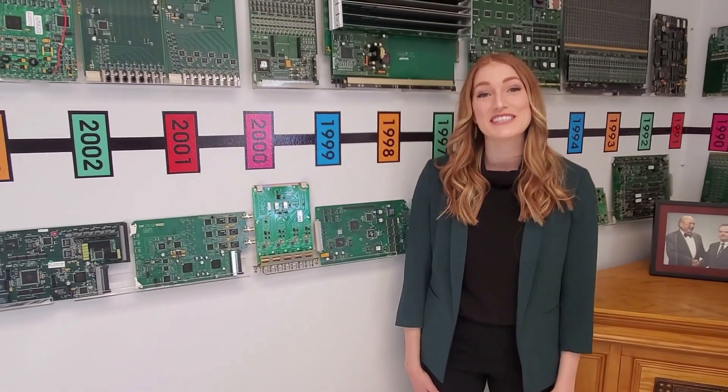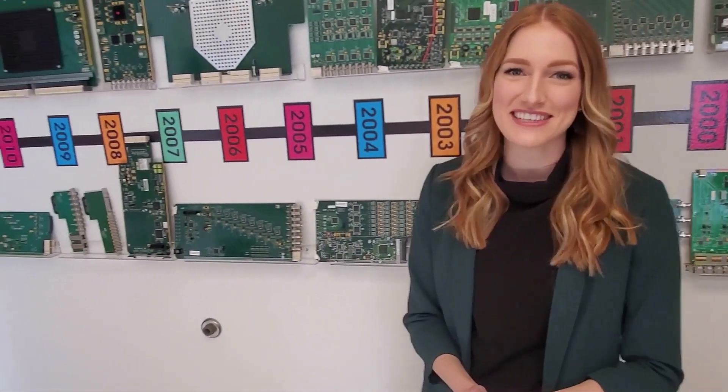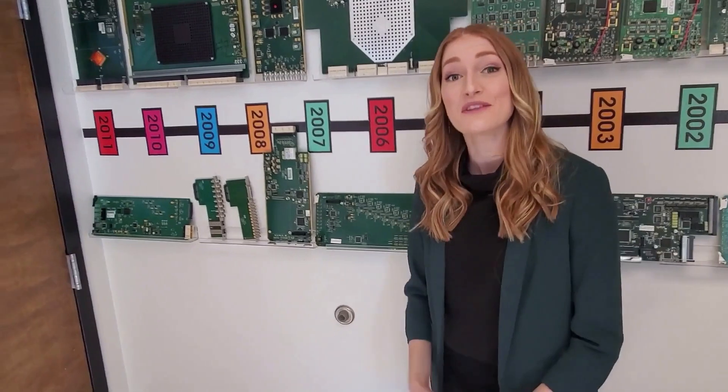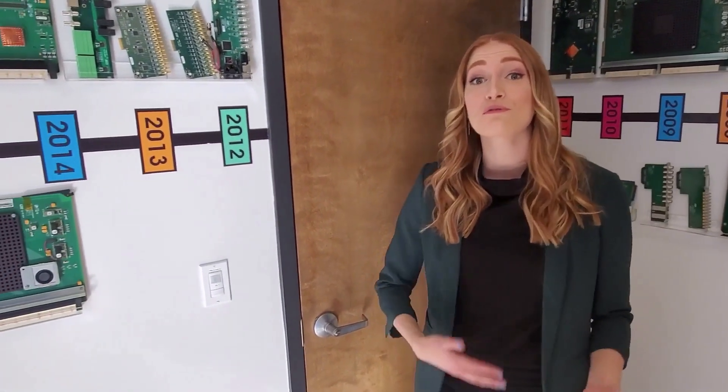Hi, I'm Sydney, the Marketing Specialist here at Utah Scientific. I was really looking forward to meeting all of you at NAB this year, but obviously plans change — but the show must go on. So here we are in the Utah Scientific Museum, where you can see how our technology has evolved for over 40 years.